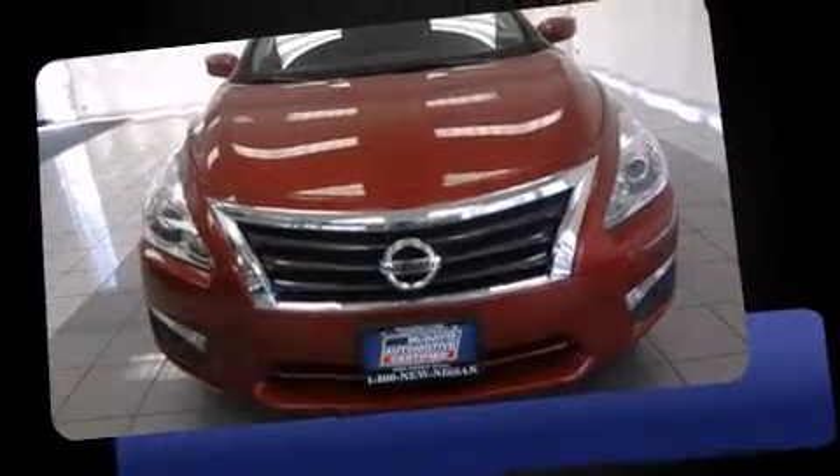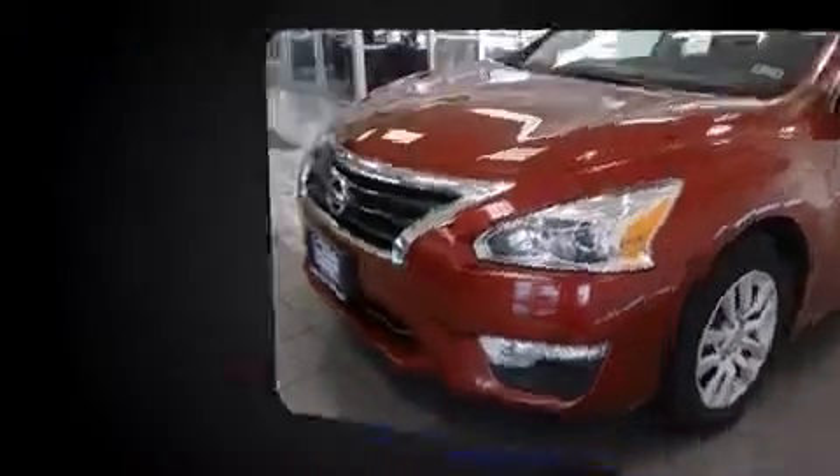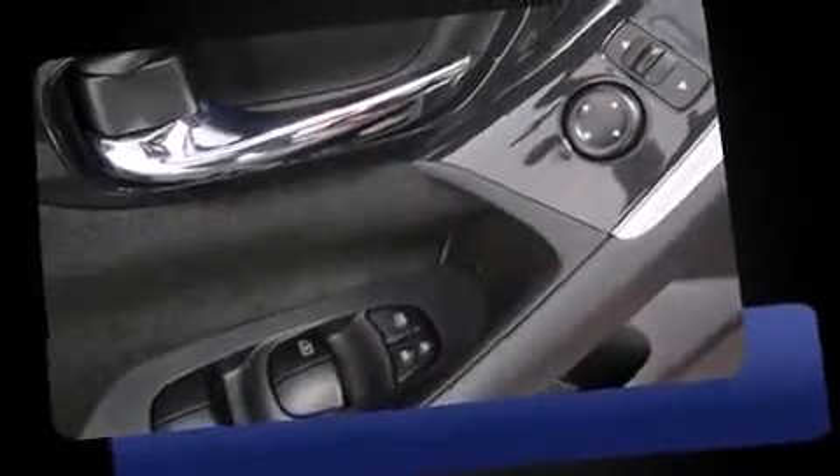Come test drive this 2013 Nissan Altima. This four-door, five-passenger sedan still has fewer than 40,000 miles. It features a continuously variable transmission, front-wheel drive, and a 2.5-liter four-cylinder engine.